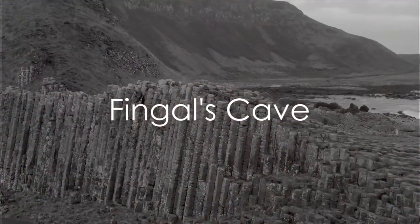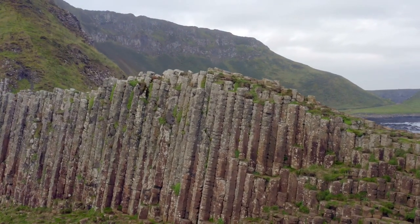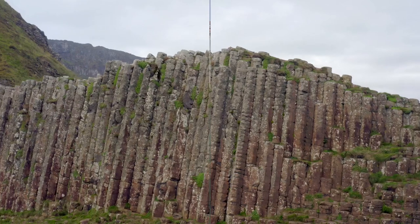Venturing to the Isle of Staffa, we discover Fingal's Cave. Witness the mesmerizing hexagonal basalt columns that create a natural wonder, echoing the beauty of nature's architecture.